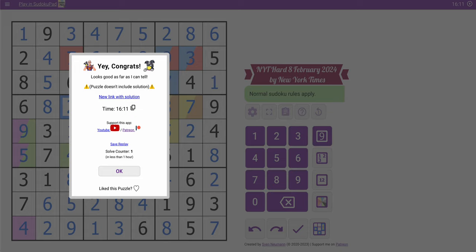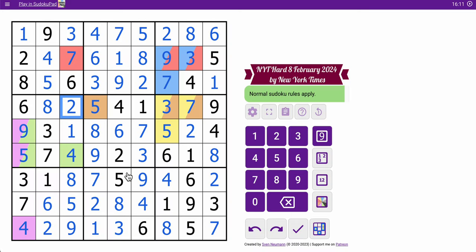The key was finding the 1, 6, 8 hidden triple in row 2. Once I discovered that, the rest of the puzzle fell apart rather beautifully. Because one of the cells had a 1 and 6 already seeing into it, so that was a hidden 8. And once I found that hidden 8, then those two fell apart and it was very easy from that point.